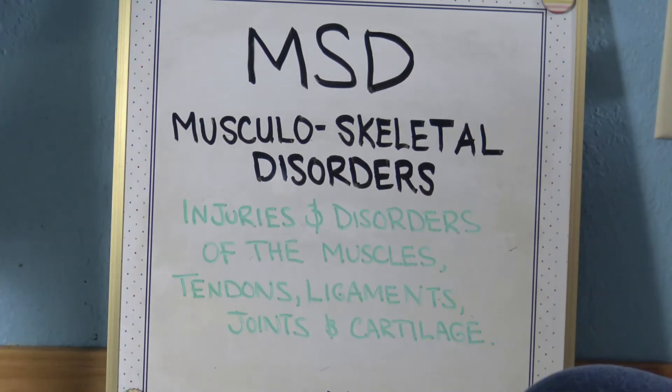M-S-D stands for musculoskeletal disorders — injuries or disorders that involve the muscles, tendons, ligaments, joints, and cartilage.